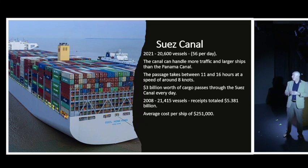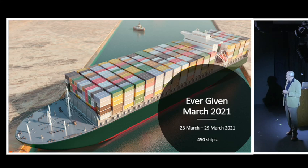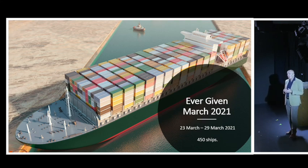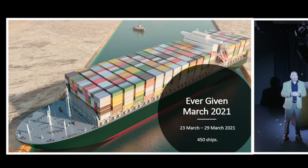In 2008, a record 21,415 vessels passed through the canal, with receipts totaling $5.381 billion - an average of just over a quarter of a million US dollars per ship. Then in March 2021 came the Ever Given disaster: the massive container ship became wedged in the canal after being hit by winds, stuck for six days, causing a pile-up of 450 ships. Imagine if we were sailing up to the Suez Canal right now and a ship was blocking us - we'd either have to wait, or go all the way around Africa.